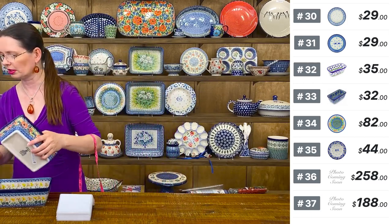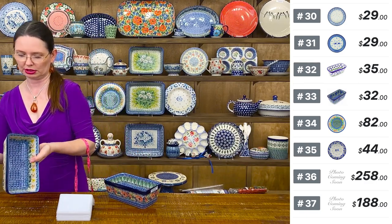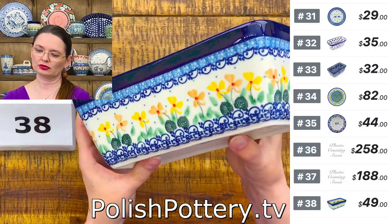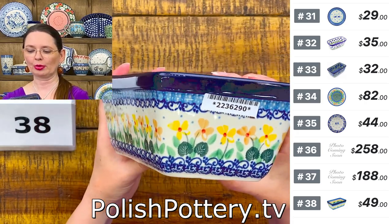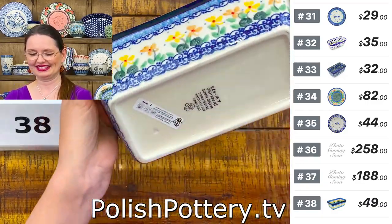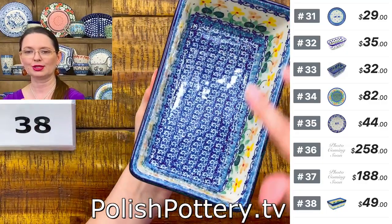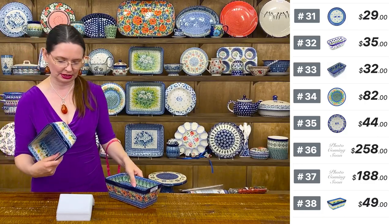I have a couple of loaf pans — standard size, 8 by 5 by 3. Number 38 is a beautiful yellow and orange pattern with fresh green and double red — very springy, summery. Ceramika Artystyczna shape 603, 8 inches long, 5 inches wide, 3 inches deep. $49 tonight, regular price $99. Number 39 is a lovely Unicat pattern — Cabin Meadow, Maria Starzyk U5, Unicat 4018. $82 tonight, regular price $184. A red-roofed cabin in a beautiful garden. Perfect for bread, meatloaf, and coffee cakes.